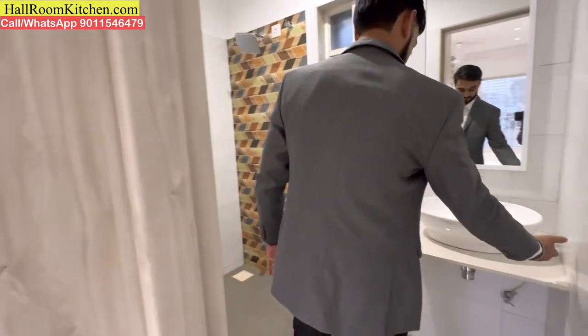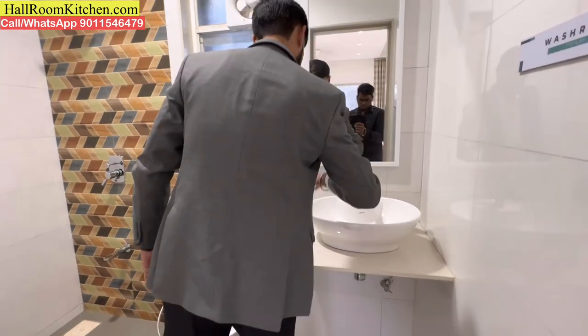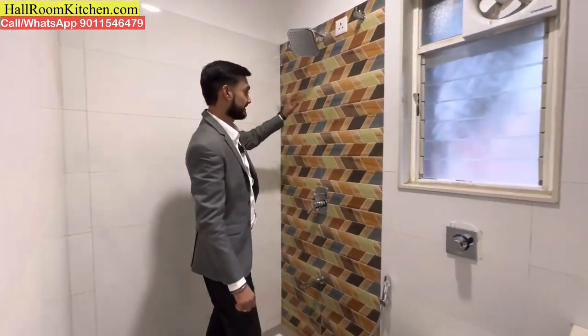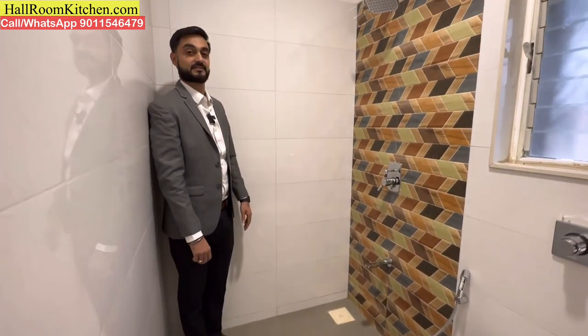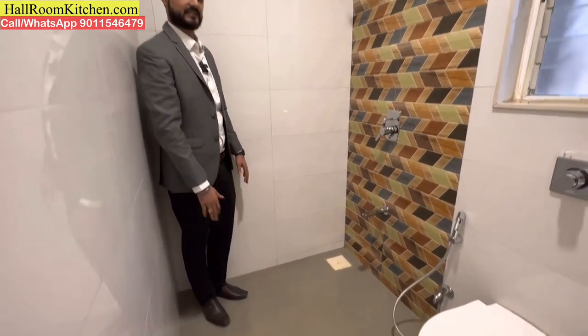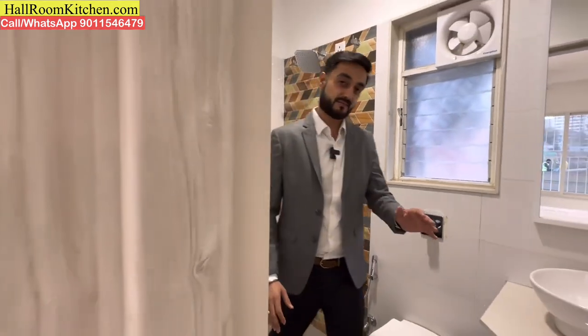In the master bathroom, you get a platform-mounted basin, wall-mounted commode, and a bathing area with designer tiles and anti-skid tile combination.